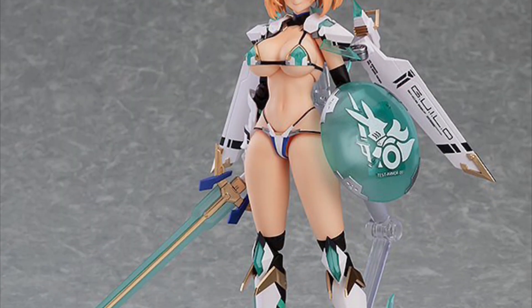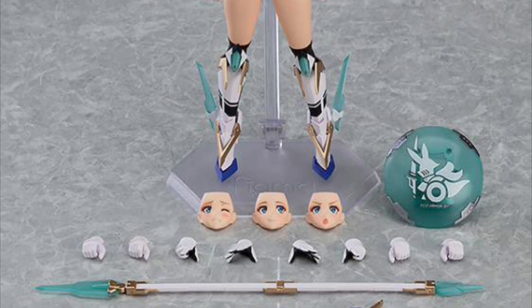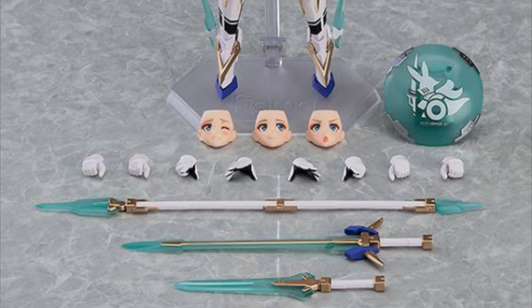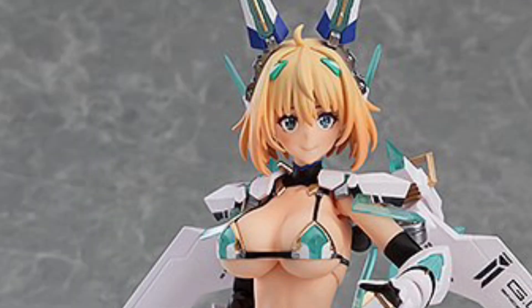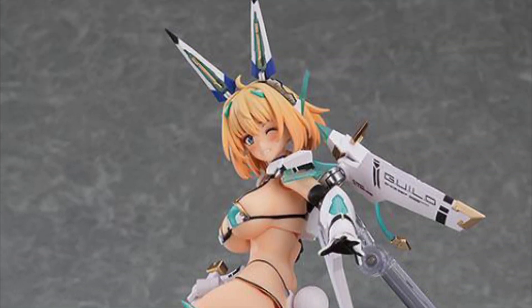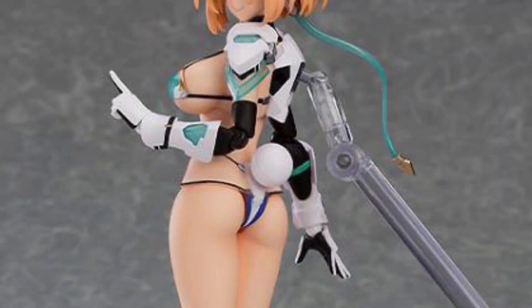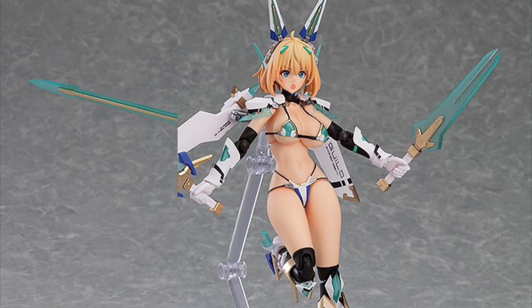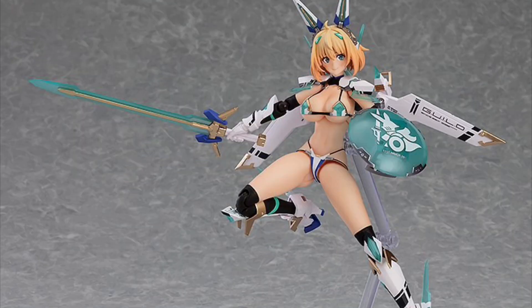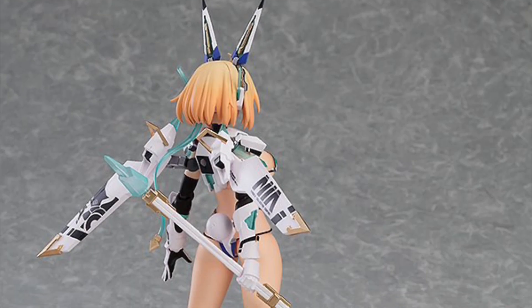Good Smile Company Figma Number 594 Bunny Suit Planning Sophia F. Shirring Bikini Armor Version, February 2024, $125. She has swappable armor pieces, four face plates, extra hands, weapons, and a stand. This figure looks awesome — I thought Milk Tea Girl was cool but this one is a little bit cooler.